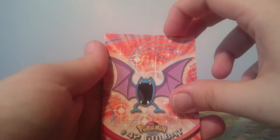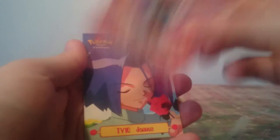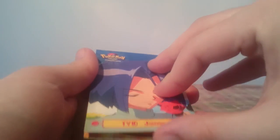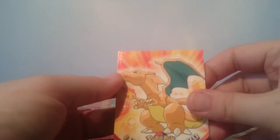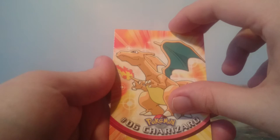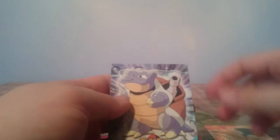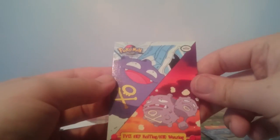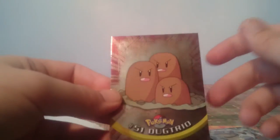Pack three: Jigglypuff — shoutout to Pokegrownups — Golbat, James. I now have Jessie and James, that is awesome! Charizard, love it. Butterfree. Blastoise in the same pack — that's amazing! And Koffing and Wheezing. The holographic is a Dugtrio. Hey, that's great to get Charizard and Blastoise in the same pack, that's awesome.